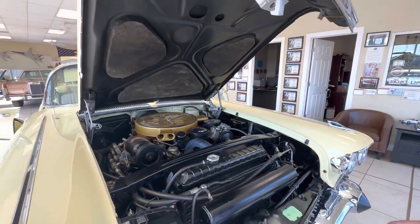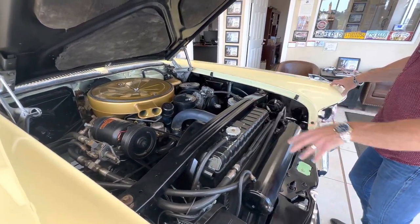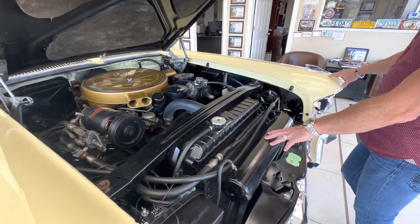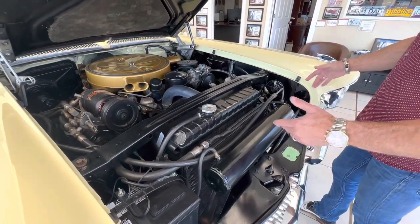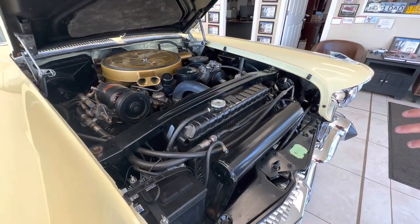This car has air ride and air conditioning as well, which is pretty rare to still see everything intact. However, it has regular shocks on the car. So even though all the components are here for the air ride, the air ride does not work because it does not have air ride shocks. If you want to make it correct, that's something you're going to have to do.